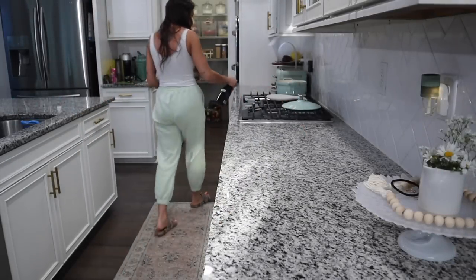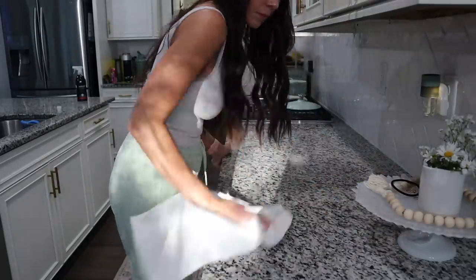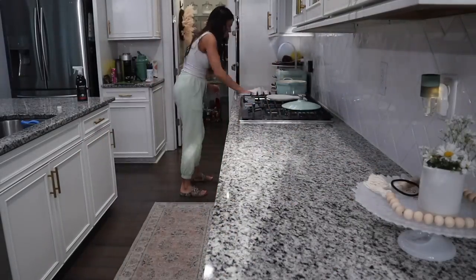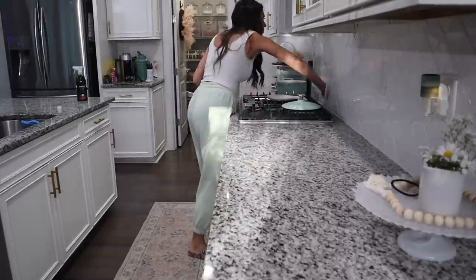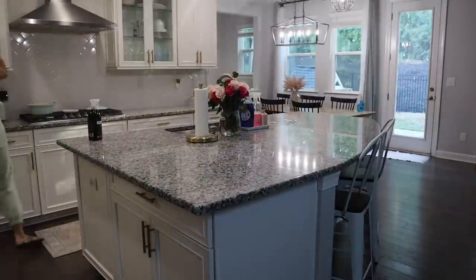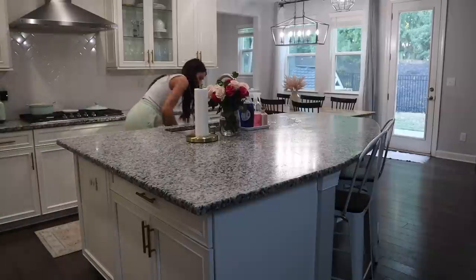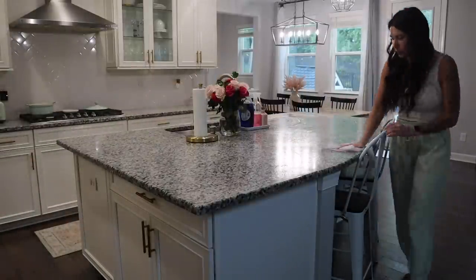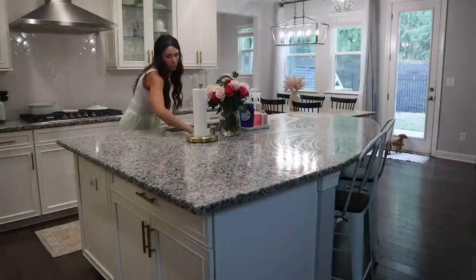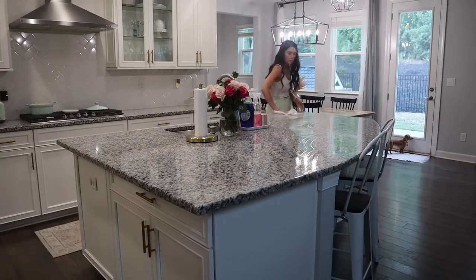Now I'm just wiping down the granite. I always love using the Method granite spray. That one is hands down my favorite — it's the apple orchard scent, or apple something, and it smells amazing. I used to love the Seventh Generation one because it smelled like Fruit Loops, but I think they've discontinued it because I can no longer find it. If you guys know what I'm talking about, let me know. So my second best option is the Method one.